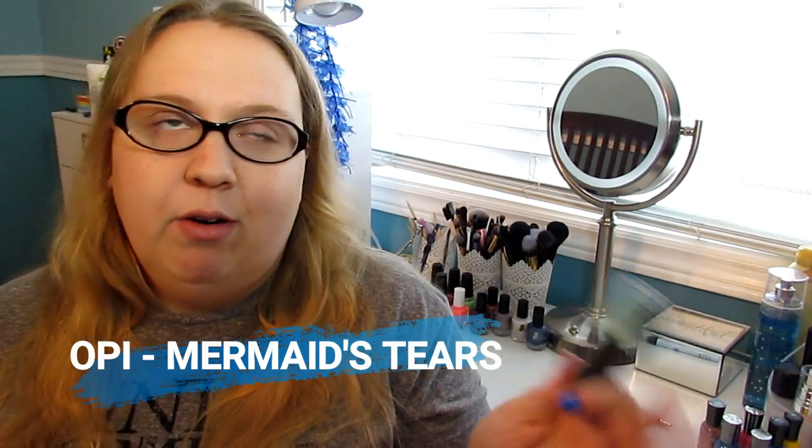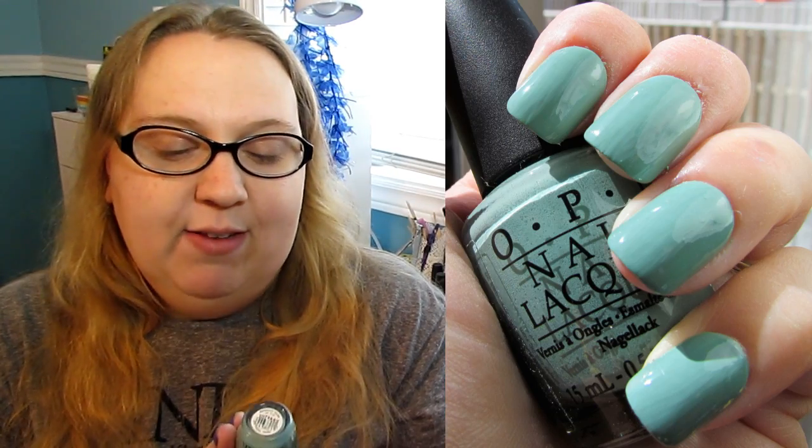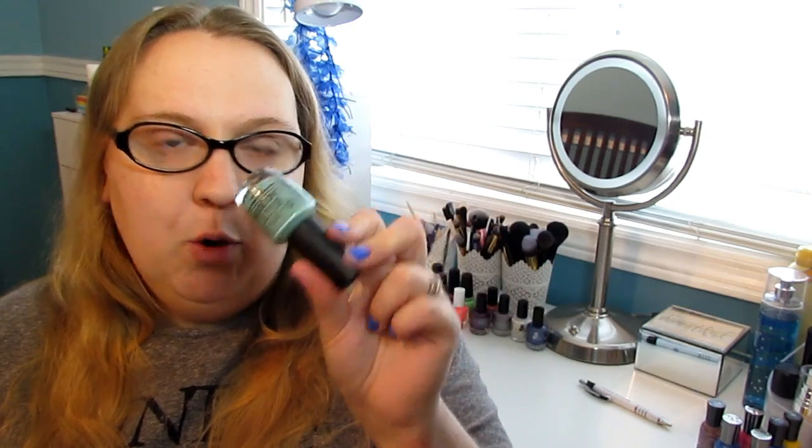The second polish that I picked up was Mermaid's Tear. I managed to find this on eBay for a reasonable price and bit the bullet. I'm so happy to have this in my collection finally because it has been on my lemming list for years. It's an absolutely beautiful polish — I love it. If you can get your hands on it, I do recommend it. If you're like me and you like dusty polishes, you will love this. This is Mermaid's Tear from OPI.